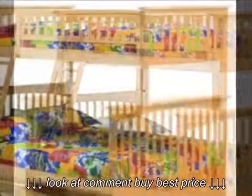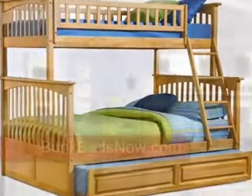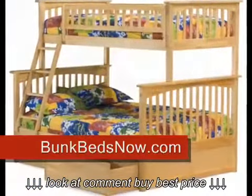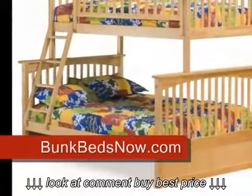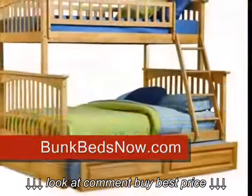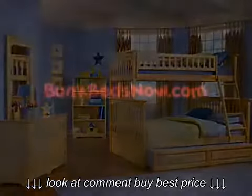The trundle bed makes it easy for a visitor to sleep over. Bunkbedsnow.com provides high-quality bedroom furniture to customers from coast to coast. We have perfected the service of delivering furniture directly to your home. Bunkbedsnow.com is the only site on the net that offers a 100% money-back guarantee if you are not completely satisfied with your purchase. No shipping charges and no restocking fees. No regrets. Bunkbedsnow.com — visit us today.